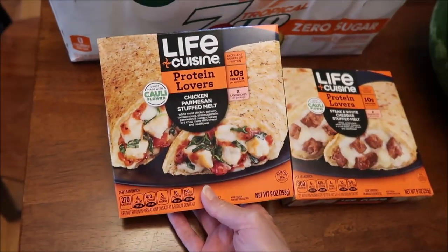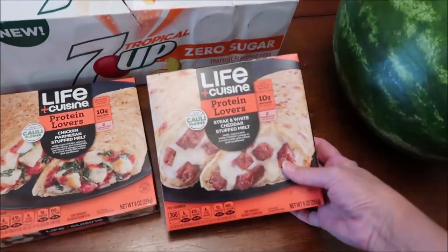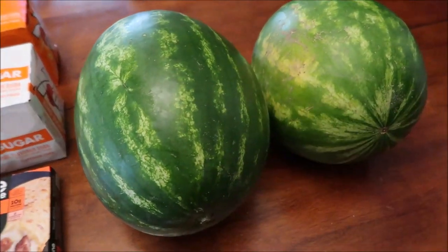Kevin's going to review two meals on his lunchtime review channel: a Life Cuisine Protein Lovers chicken parmesan stuffed melt and a steak and white cheddar stuffed melt. We also bought two more watermelons.